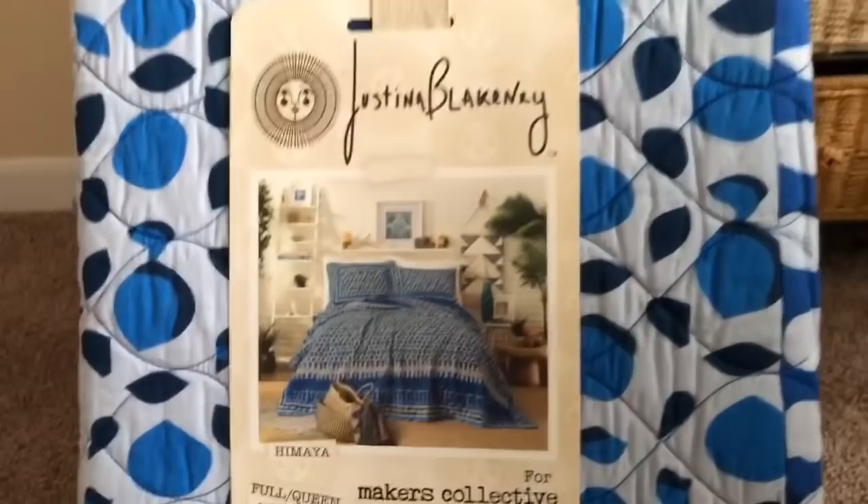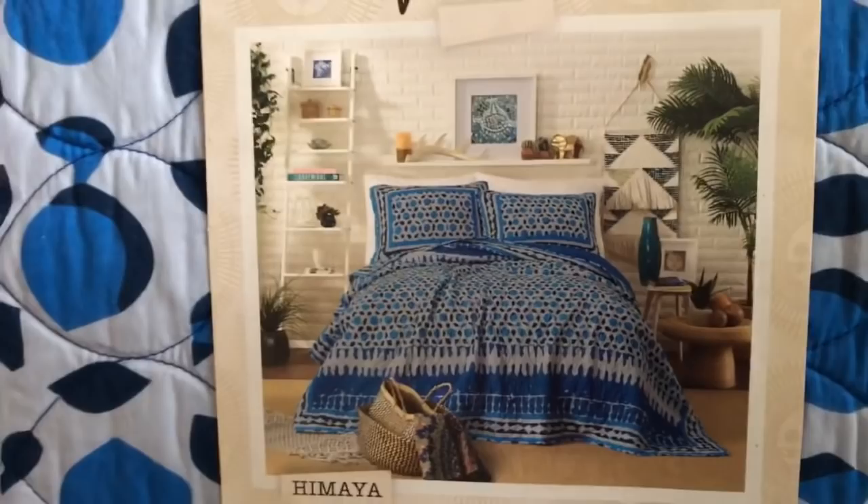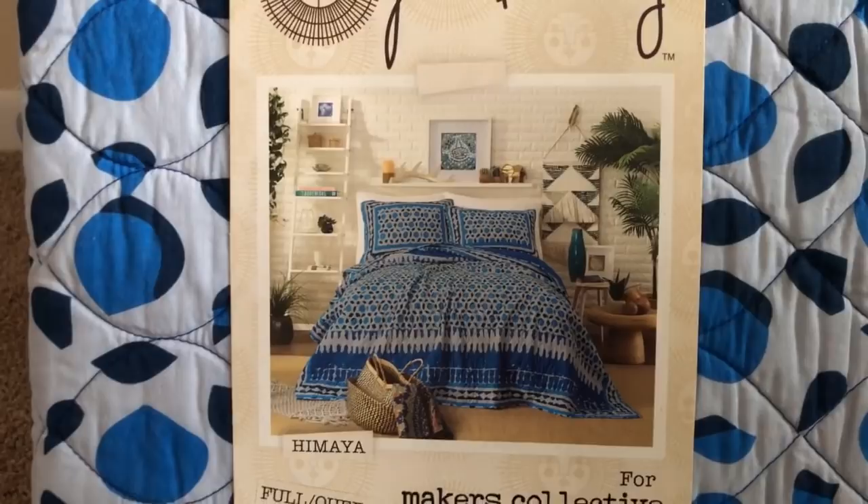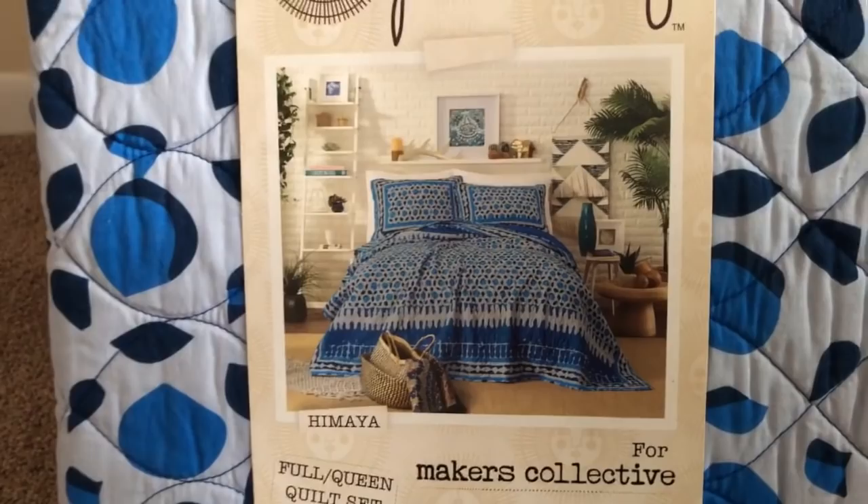Isn't it pretty? Isn't that gorgeous? I'm not going to open it up because I'm not going to put it on the bed yet. I was thinking I'm going to save this for spring — but am I really going to make it till spring? One never knows, do one. This is the one, y'all. The first time I saw her quilts and went to her website, I said: nope, it's not going to make it to spring.